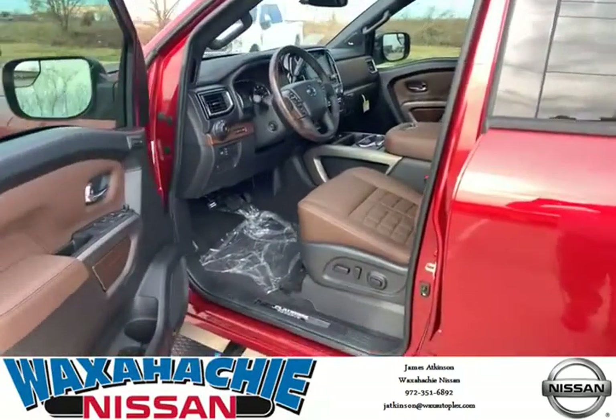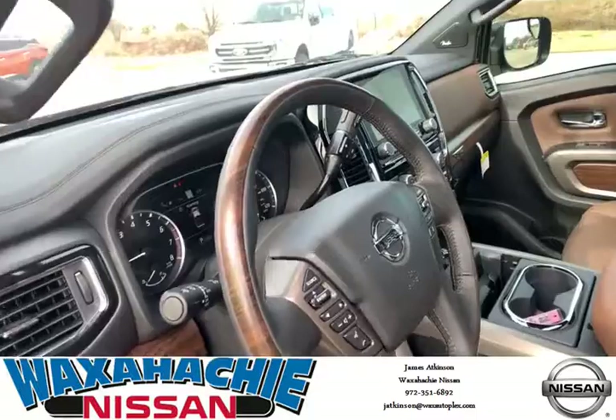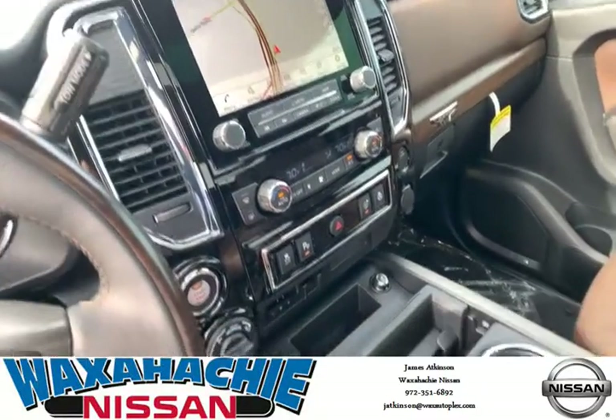We have it here at Waxachie Nissan. We've got several in stock. Come out and see us. My name is James Atkinson. My phone number is 972-351-6892.